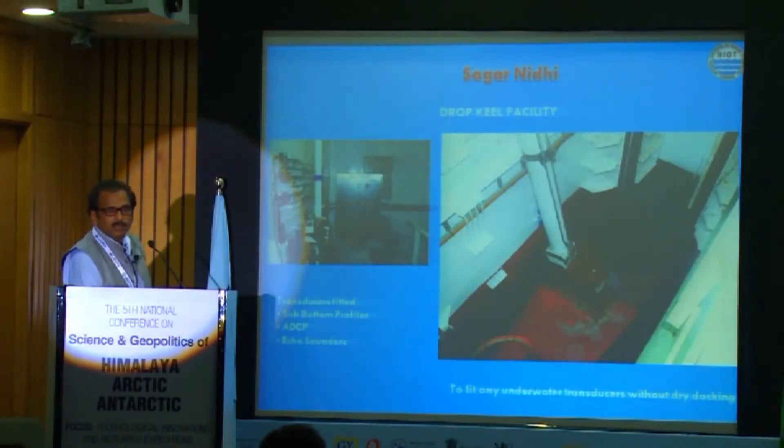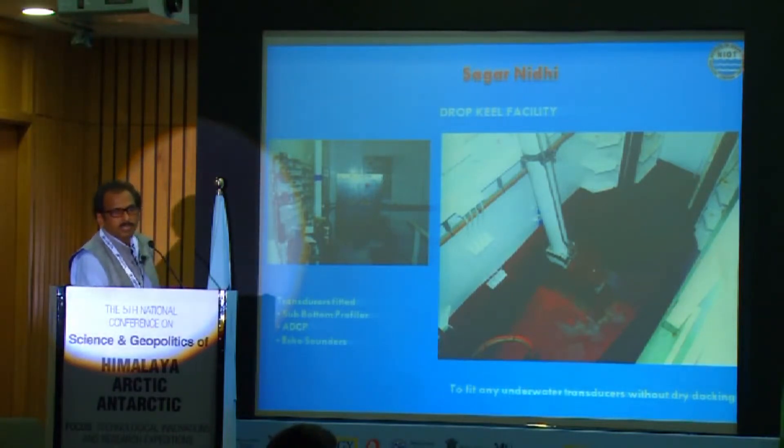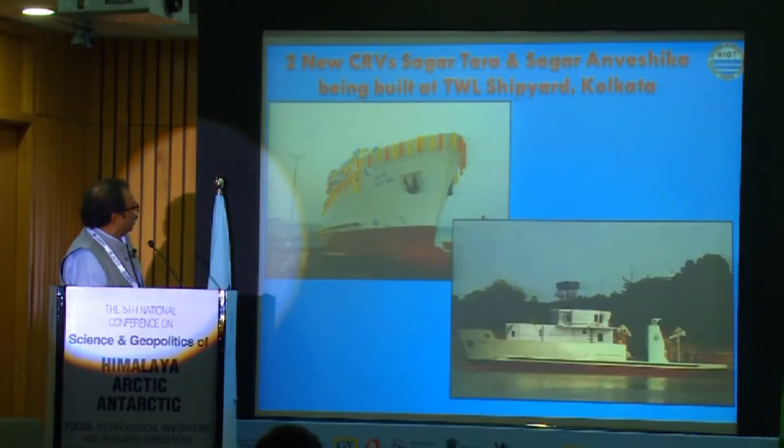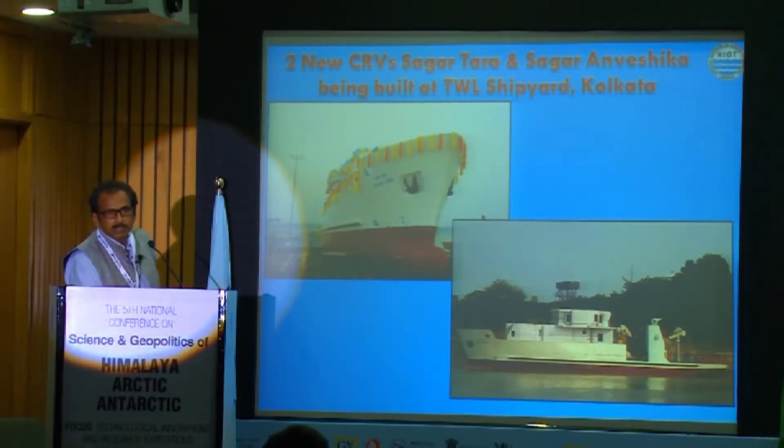As a research ship, it has a drop-keel facility, wherein we can install transducers for scientific measurements, especially for acoustic measurements, which is very effective. We also have two small vessels being built in India at Calcutta — Sagar Tara and Sagar Angreshika — which are 45-meter vessels to be used for research within EEZ.